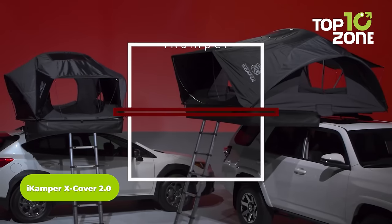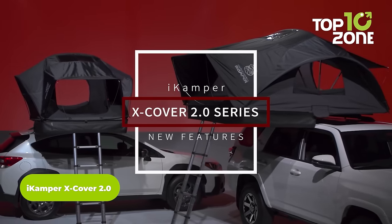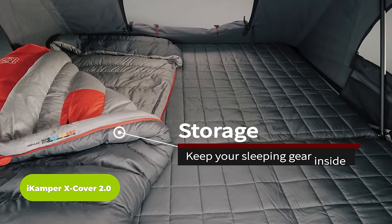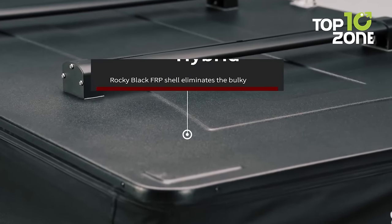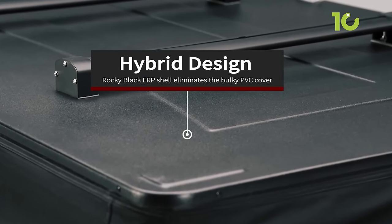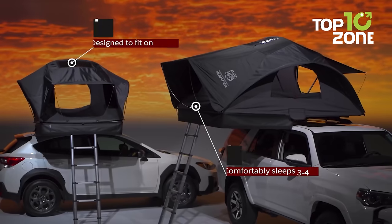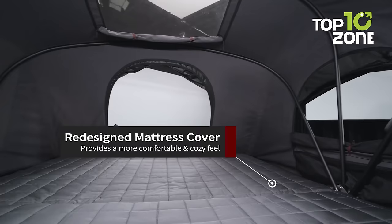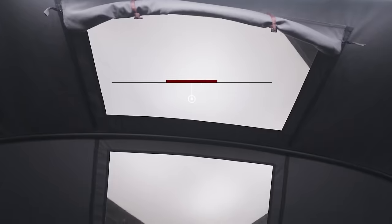The iCamper X Cover is a four-season rooftop tent but without the hard cover. Instead of bulky PVC, it uses rocky black FRP, which significantly reduces the payload pressure from the vehicle. Its ample interior can easily accommodate four people, while the panoramic window lets users have the clearest view of the surroundings.